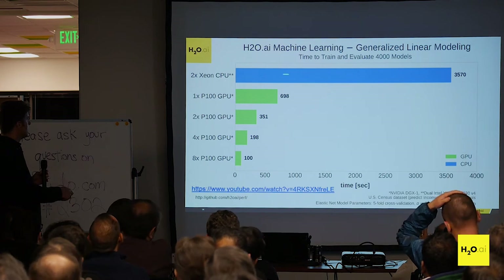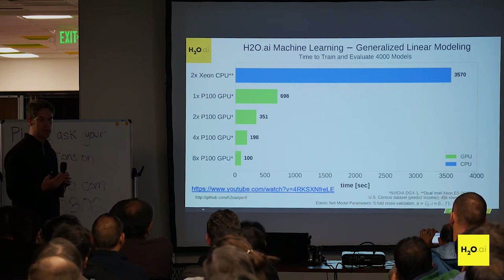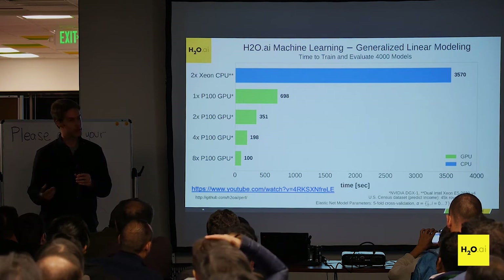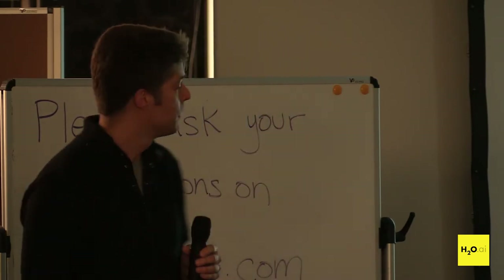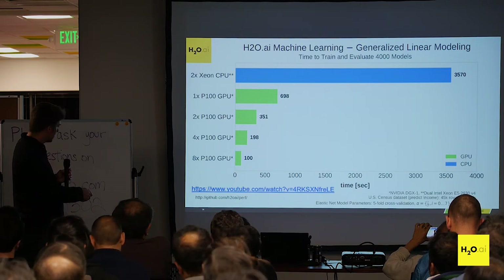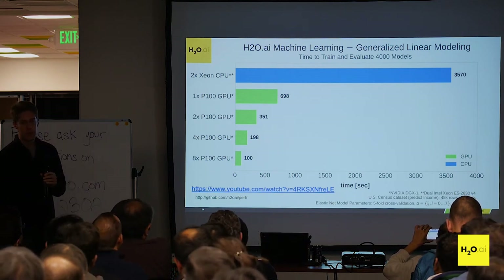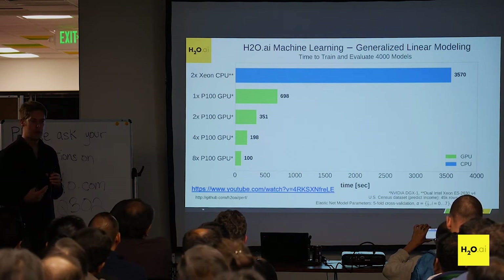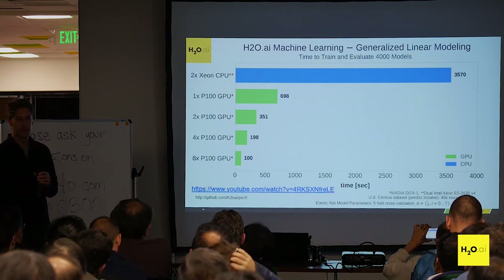In bar chart form: two Xeon CPUs take about 3,600 seconds to complete the U.S. Census dataset model set. A single GPU is much faster — about 700 seconds — and it scales well with 2, 4, and 8 GPUs. Not only is it faster on a single GPU, it also scales nicely because we're doing an embarrassingly parallel operation — throwing multiple models at the GPUs, each GPU independently handling its own model.